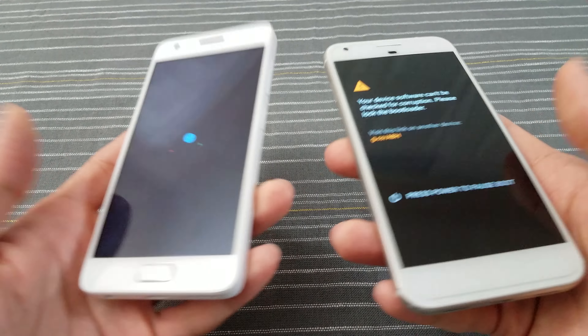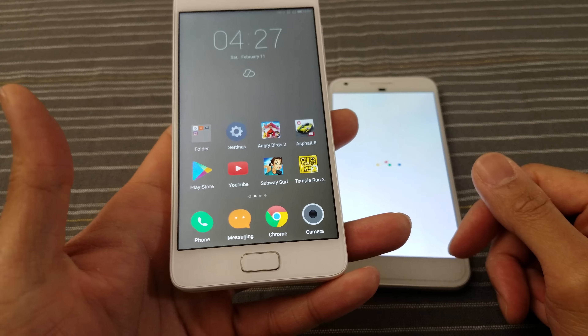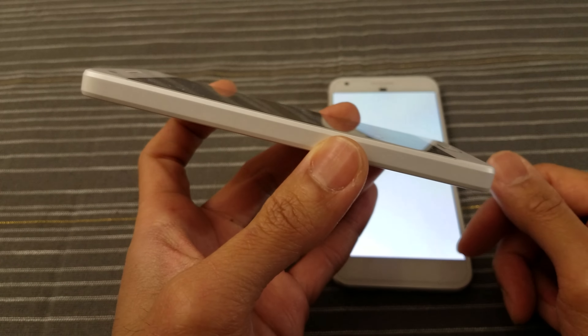Let's reboot both devices right now and see which phone reboots faster. Three, two, go! In the past the Pixel has rebooted really slowly — we'll see what happens in this test.